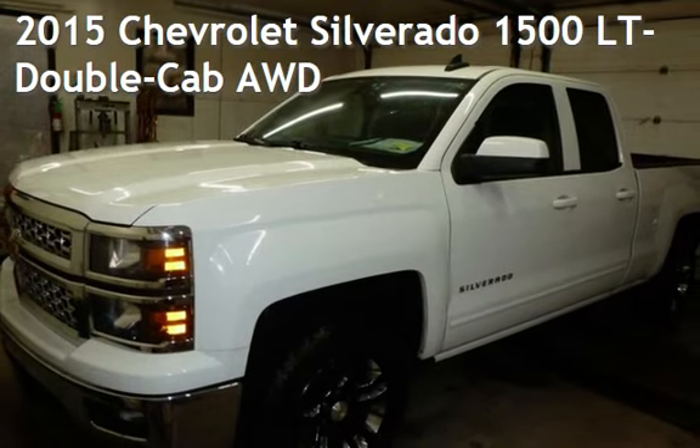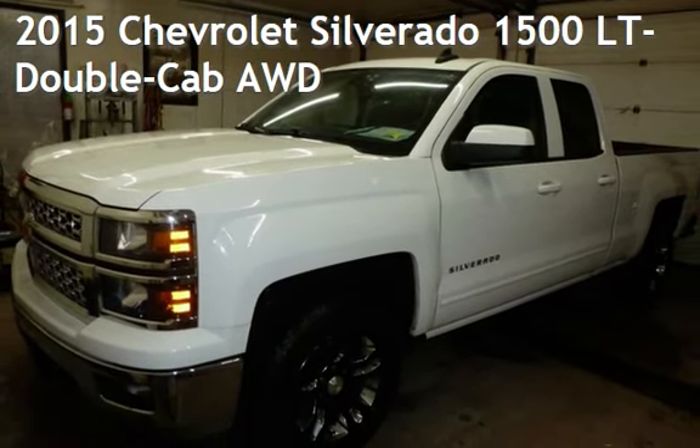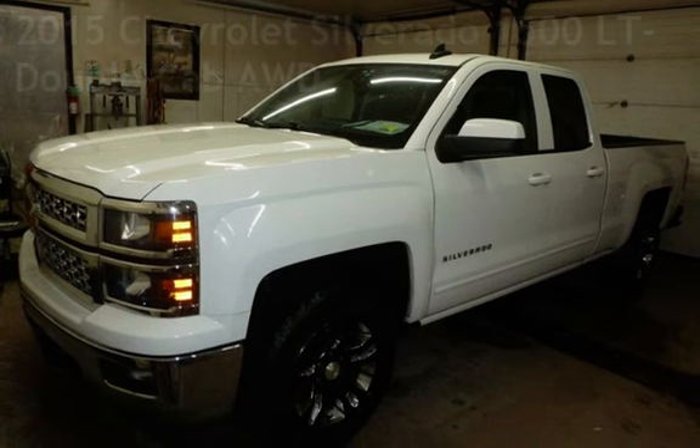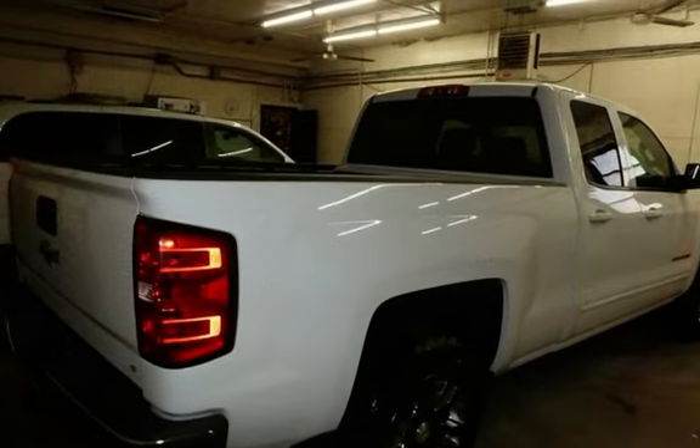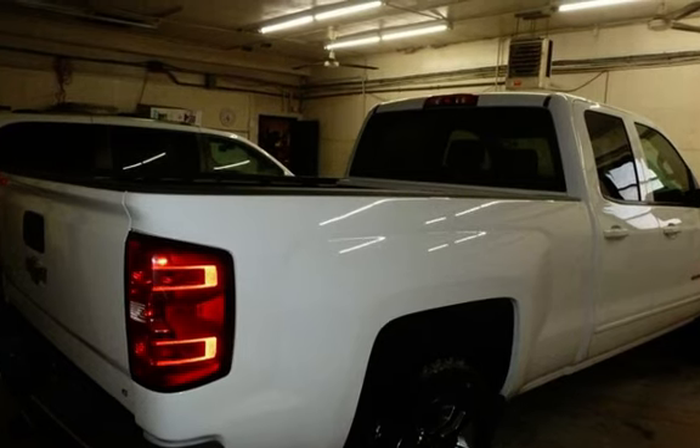Presenting a pre-owned 2015 Chevrolet Silverado 1500 LT. This four-door truck has an eight-cylinder, 5.3-liter V8 engine, with four-wheel drive and an automatic transmission.